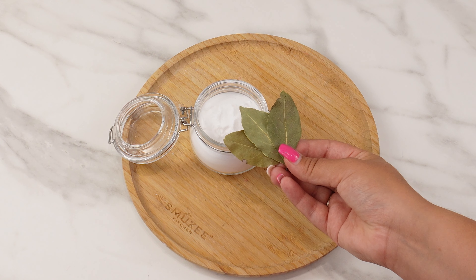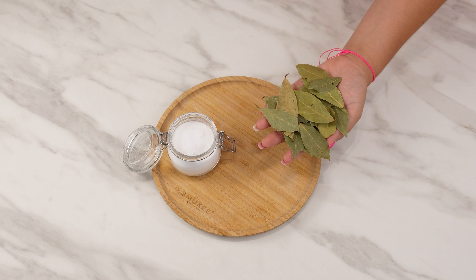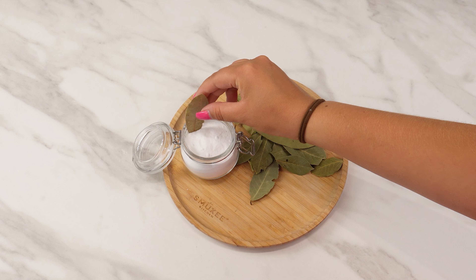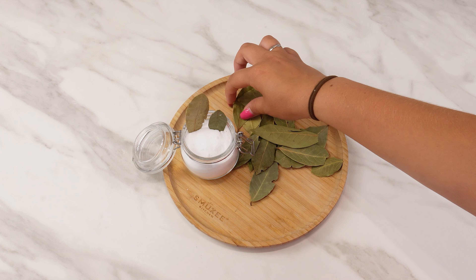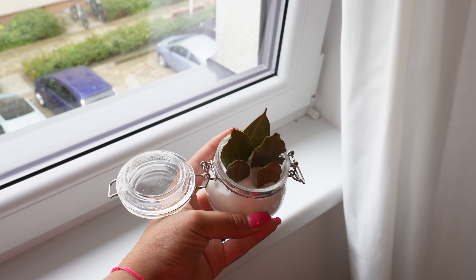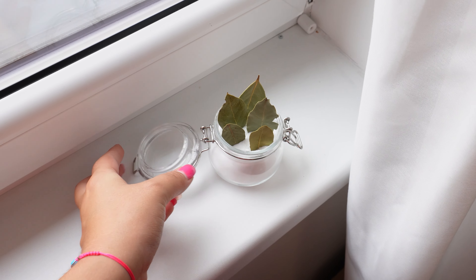You can get rid of mold on your walls for almost nothing. I'll show you a trick that will amaze you. First, take a small jar and fill it almost to the top with baking soda. Then, add a few bay leaves, making sure they aren't completely covered by the baking soda. These leaves will enhance the moisture-absorbing properties of the baking soda. Place this jar on the windowsills in your home, especially in areas where moisture builds up and causes mold.